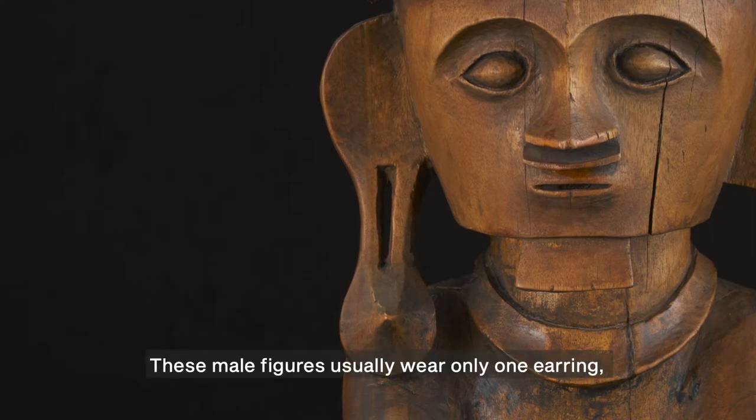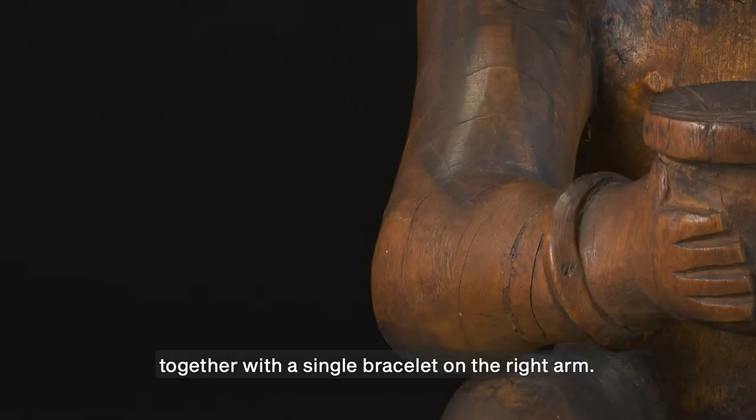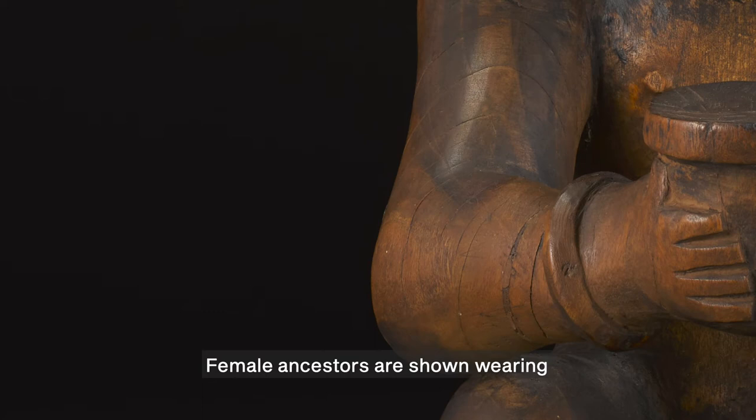These male figures usually wear only one earring, together with a single bracelet on the right arm. Female ancestors are shown wearing earrings in both ears, and bracelets on both the left and right arms.